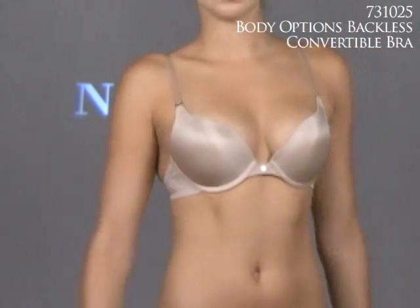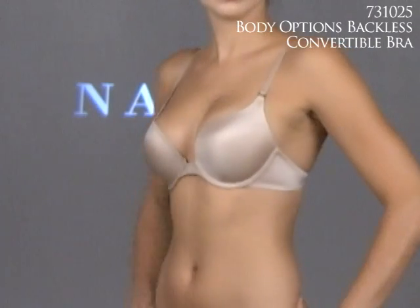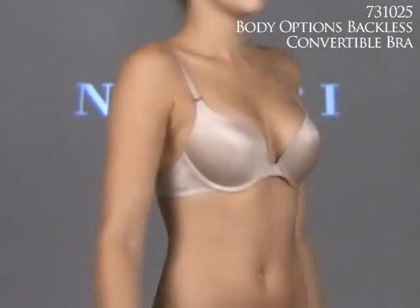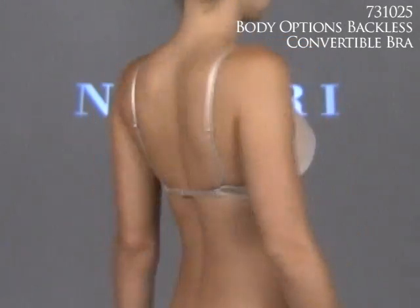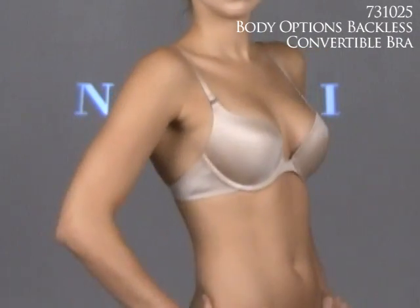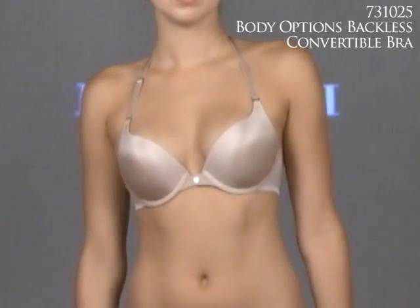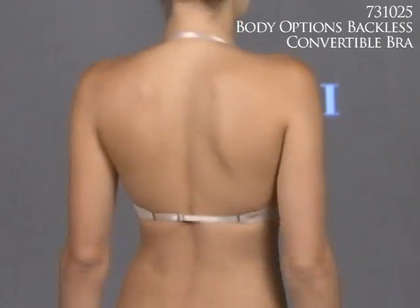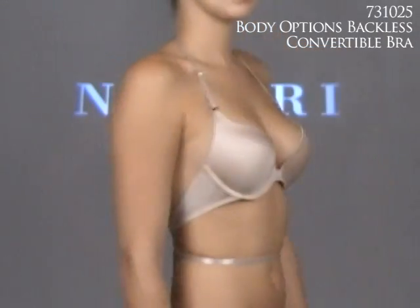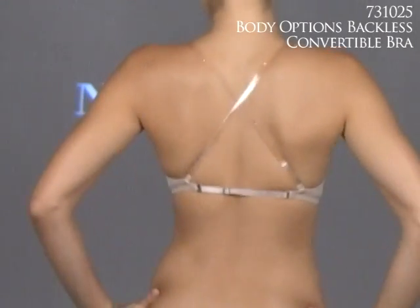Also worth mentioning is the new 731025 Body Options Backless Convertible by Notori. This bra provides complete wardrobe flexibility with the addition of a bump pad and can be worn five different ways: as a basic bra, haltered — which is a rare and important option — as a backless bra, as a backless halter, or as a criss-cross.